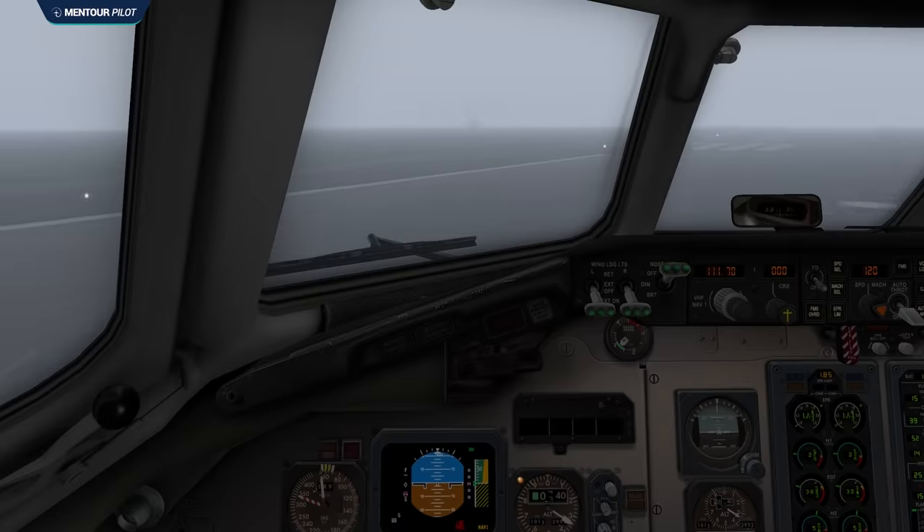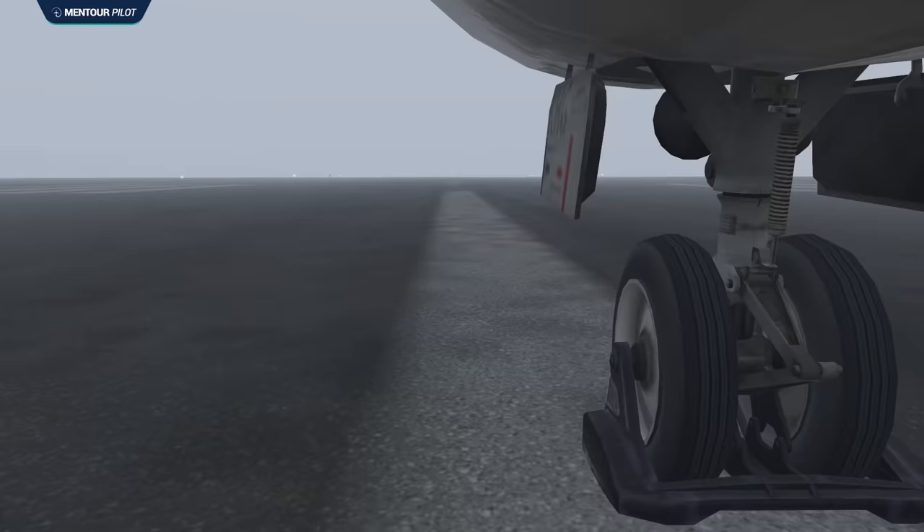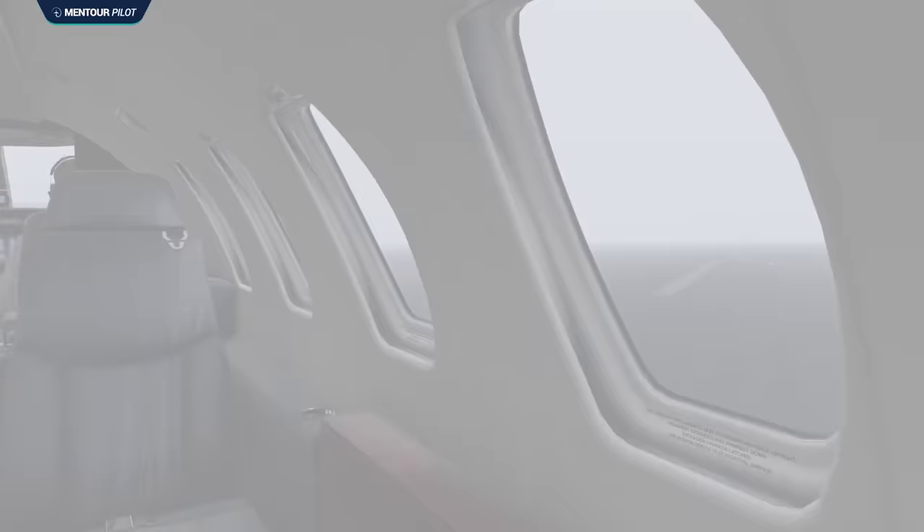The pilots of this MD-87 are lining their aircraft up for an early morning departure in Milan. The fog outside of the cockpit window is dense as they set takeoff thrust and start accelerating down the runway. As the aircraft starts rotating, they suddenly see a black shadow and an anti-collision light appearing straight ahead. How was this possible? Stay tuned.